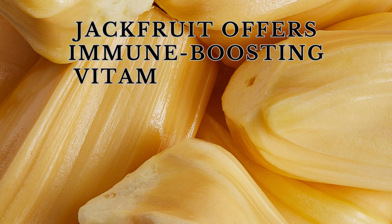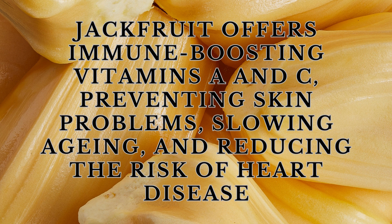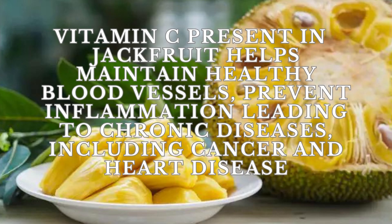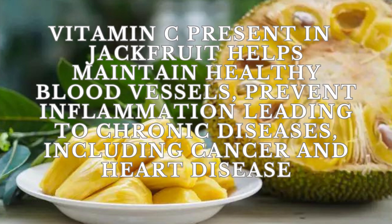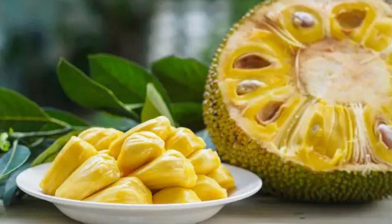Jackfruit offers immune-boosting vitamins A and C, preventing skin problems, slowing aging, and reducing the risk of heart disease. Vitamin C present in jackfruit helps maintain healthy blood vessels, prevent inflammation leading to chronic diseases, including cancer and heart disease.